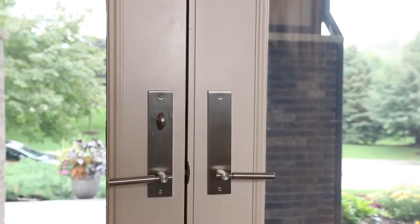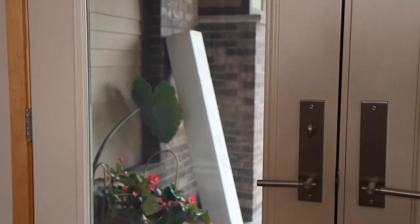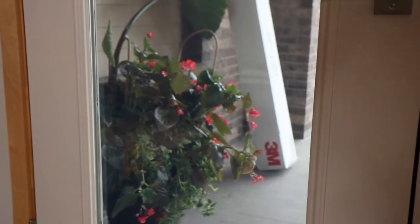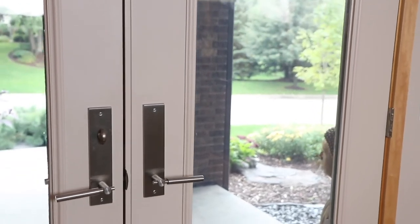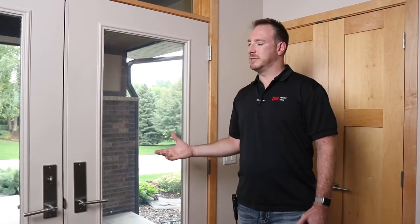The solution here on this entry door was a 3M Ultra S800 security film. We additionally installed a 3M Safety S70 exterior series to these two windows. From a residential standpoint, it's hard to even tell it's there, but if someone were to try to break this glass, it would take longer and cause more noise. It's really a great solution as an aftermarket security feature.